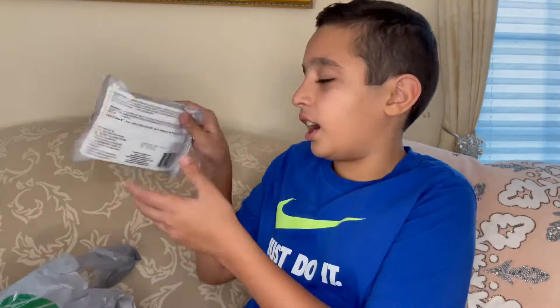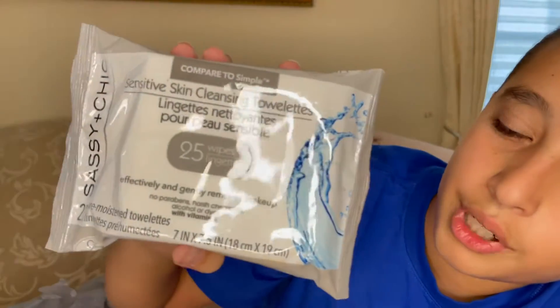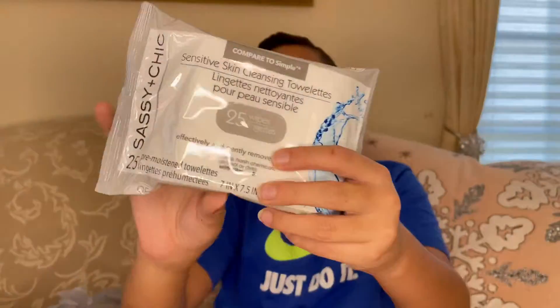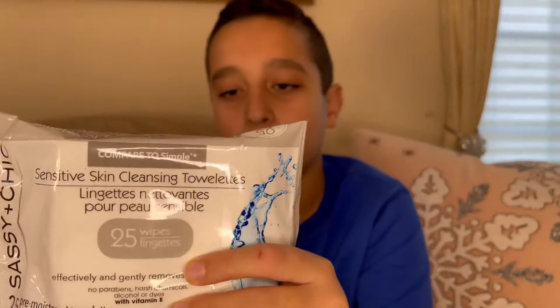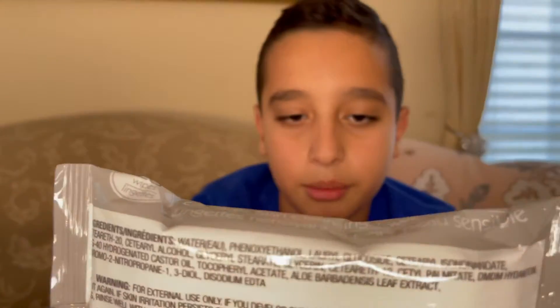Next we have Sashi Plus Chic sensitive skin cleansing towelettes. It comes with 25 wipes in one package for one dollar, which I think is a pretty good deal since you'd only be using one wipe per use or so. It says 'effectively and gently removes makeup' — so it's a makeup remover. On the back there are just ingredients and a warning.